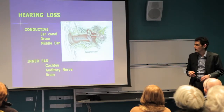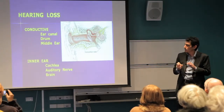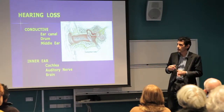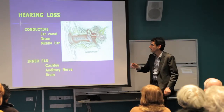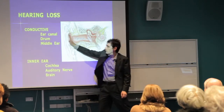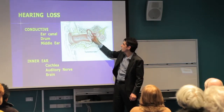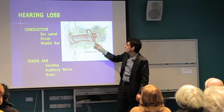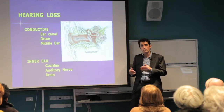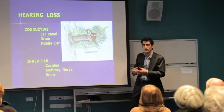Hearing loss can happen due to a problem or damage at any part along that process. We divide these into a conductive problem — any issue from the middle ear outwards, whether a big lump of wax, a hole in the eardrum, one of the bones not working properly, or fluid in the middle ear. Any inner ear problem, or nerve or sensory problem, is from the inner ear all the way along the nerve pathways and up to the brain.